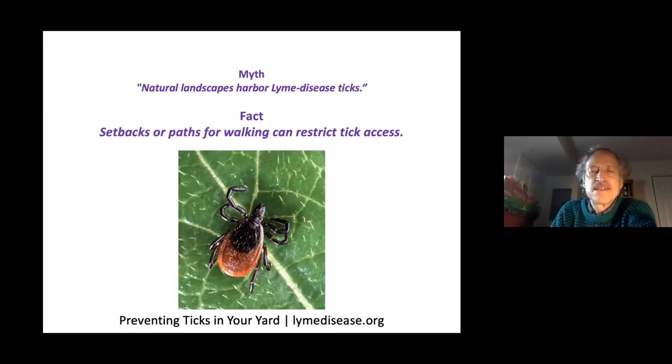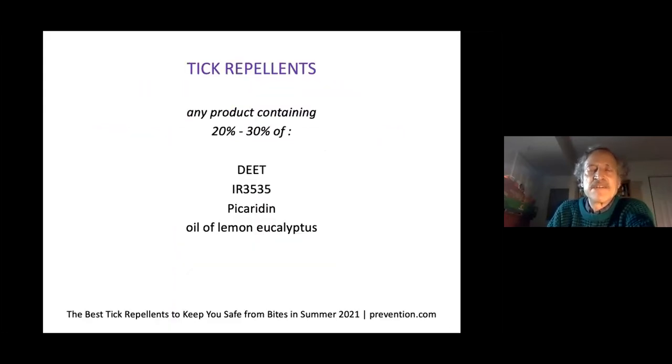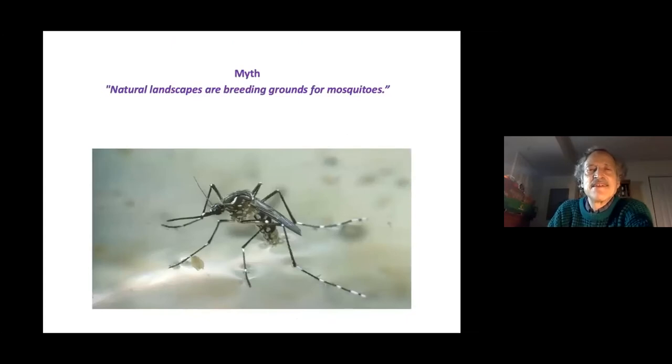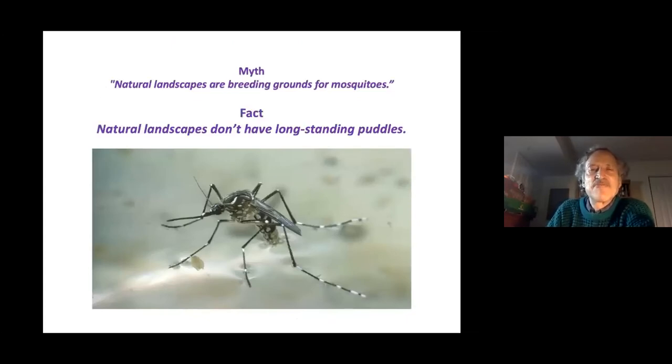To learn more about preventing tick exposure, visit lymedisease.org. You can use a repellent with 20 to 30 percent DEET or similar products. Permethrin can be used to treat clothing and gear — it actually kills ticks and many other insects and lasts for 70 washings on factory-treated clothing. Mosquitoes are not a problem in natural landscapes since there are no long-standing puddles, but if you choose to have a water feature you can control mosquito larvae naturally.